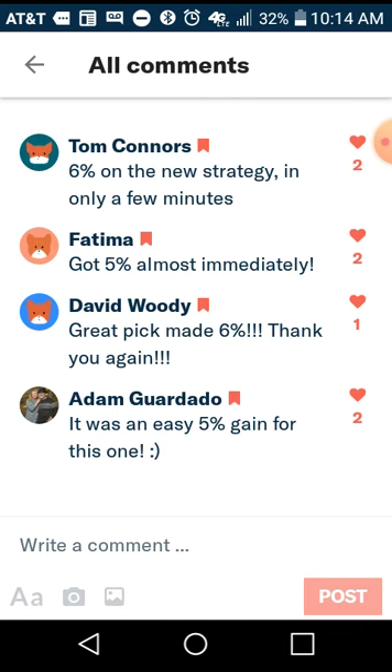Let's take a look at some patron comments. Tom Connors said: '6% on the new strategy in only a few minutes.' Fatima said: 'Got 5%, almost immediately.' David Woody said: 'Great pick, made 6%, thank you again.' And Adam Guardado — sorry if I'm pronouncing your name wrong — said: 'It was an easy 5% gain for this one.' As you can see, the stock pick comes out and the patrons are getting the same results that I get because we're all picking the same security.